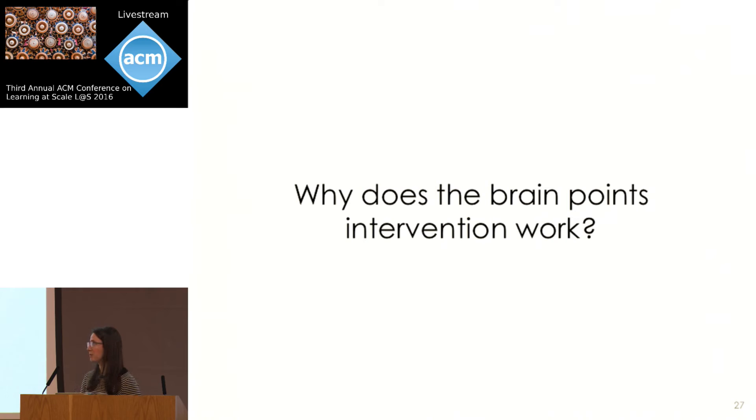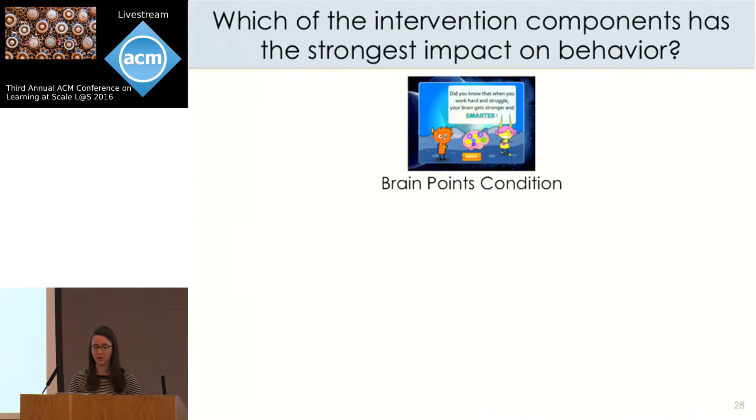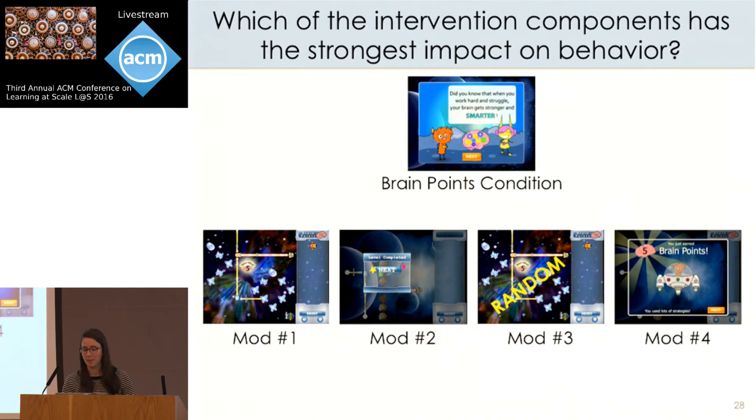While these results are encouraging, the original experiment doesn't provide much insight into why the intervention works. In particular, it's not clear which part of the design — the narrative, the BrainPoints, or the progress visualization — is having the strongest impact on student behavior. In order to generalize this approach and transfer growth mindset incentives to other learning environments, it would be valuable to understand which components are most important. So in the current work, we study this question directly, designing an experiment comparing the original BrainPoints condition to four different modified versions.